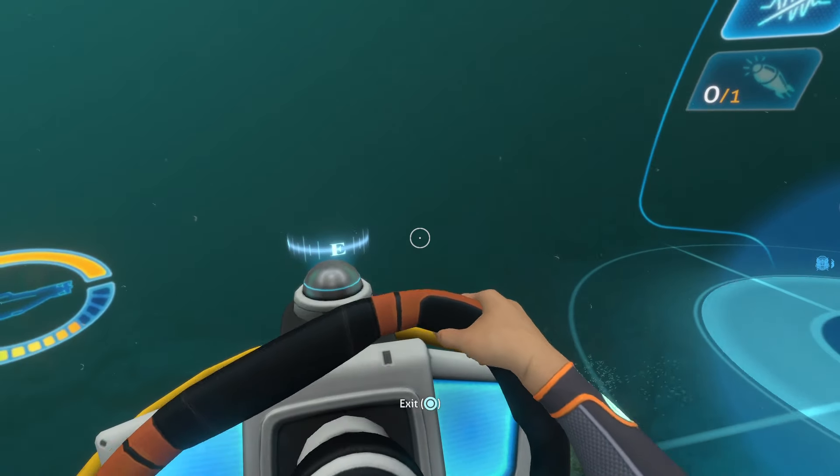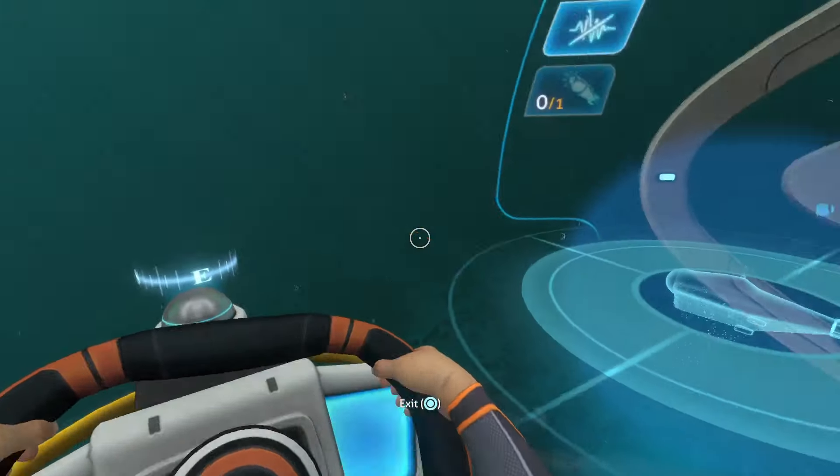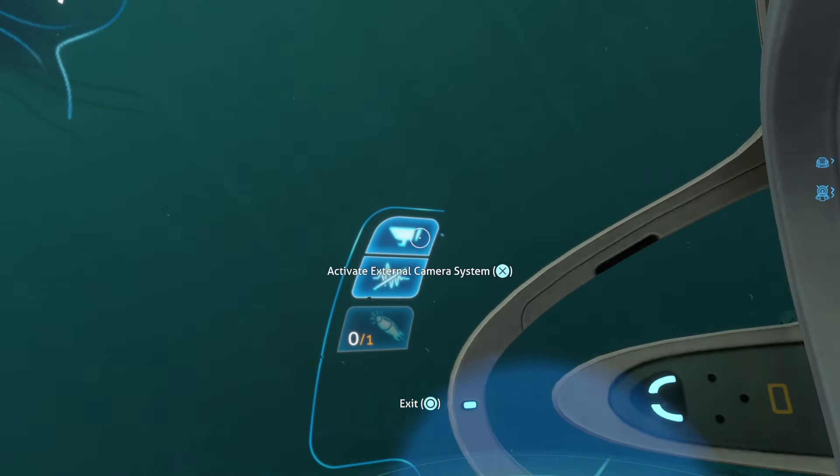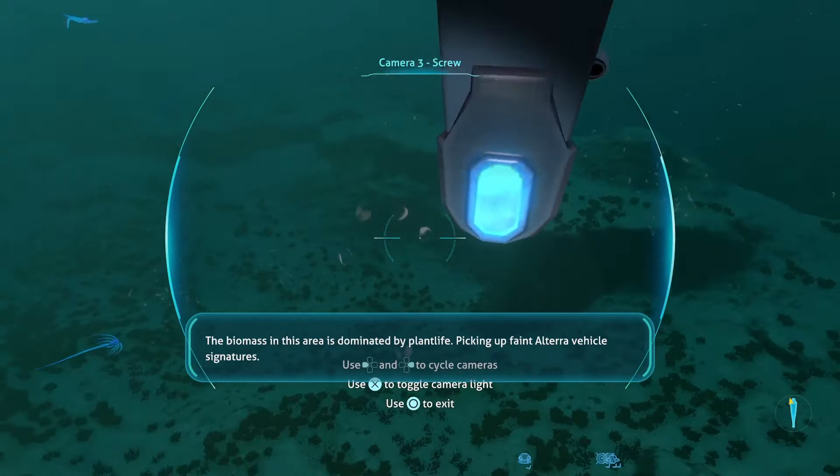Of course, you could activate silent running, but then that would further drain its already rapidly depleting energy. And in theory, these are all very valid points. However, these are all problems, not solutions.